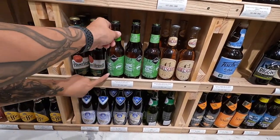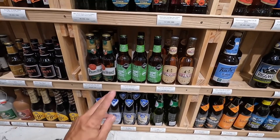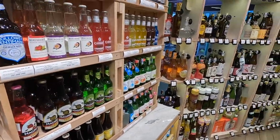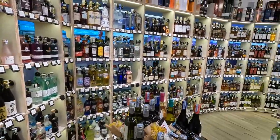Goose IPA for negative 30 — I've never seen that one. I love Goose Island IPA, one of my favorites. Check out this freaking liquor collection — wow.